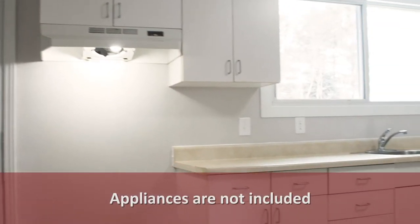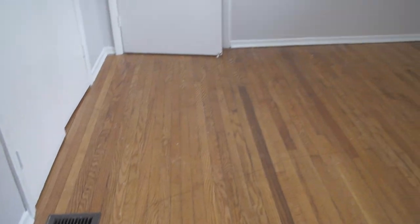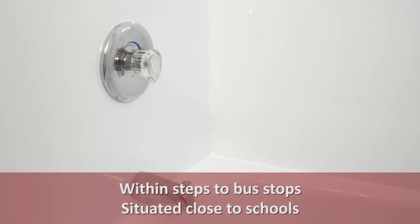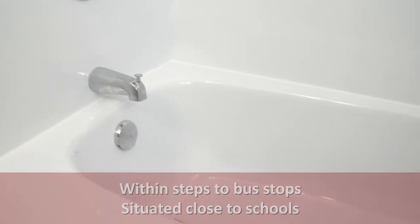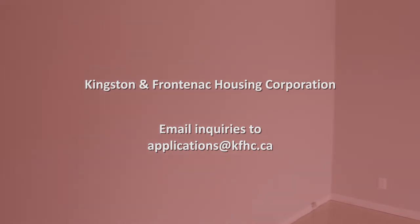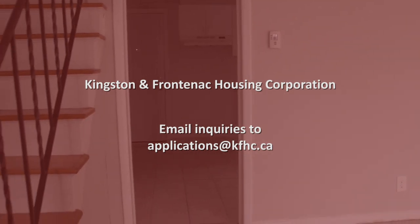Appliances are not included. The townhouses are within steps to bus stops and are situated close to schools. Please email inquiries to applications at kfhc.ca.